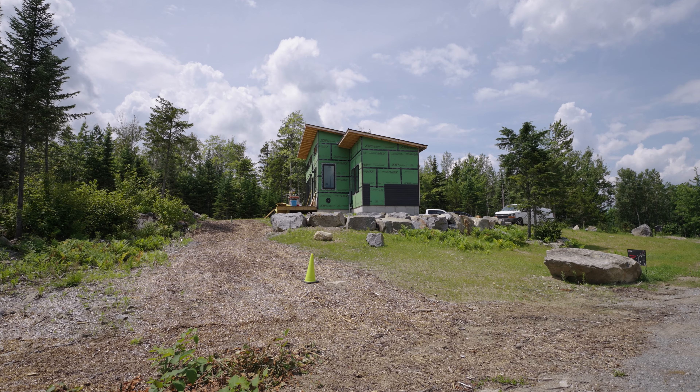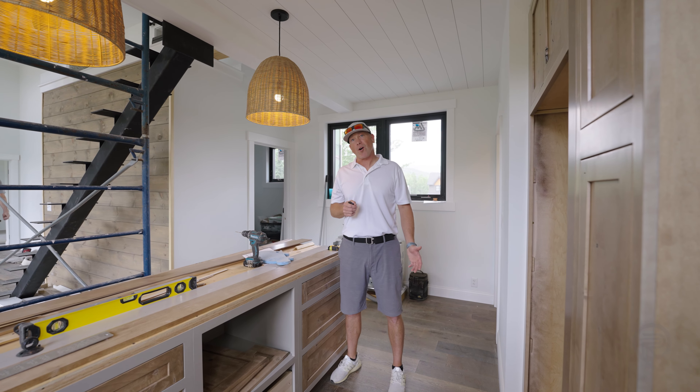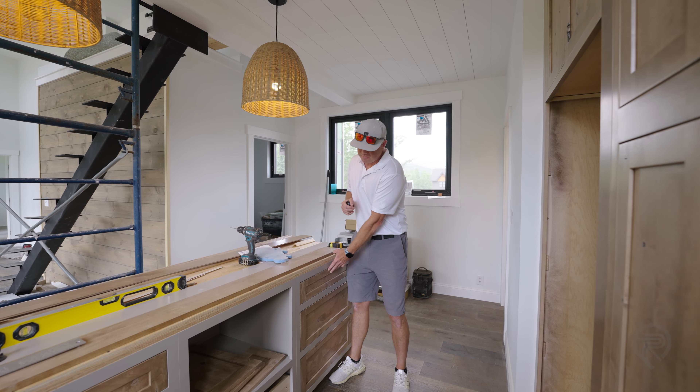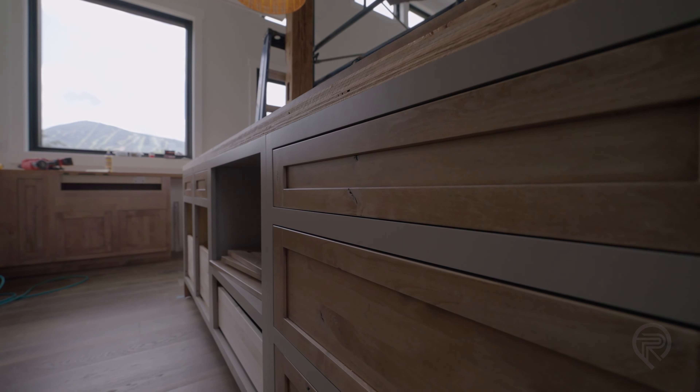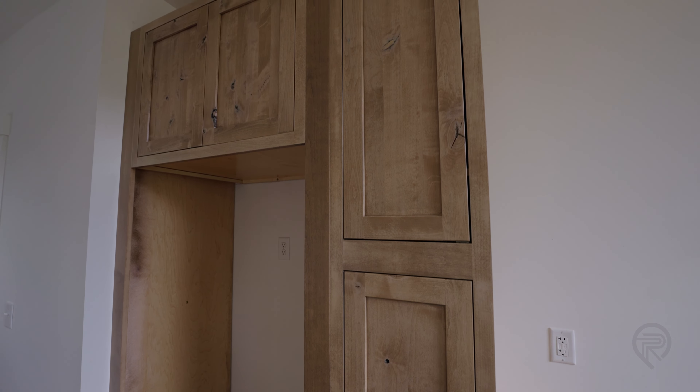This is a custom kitchen because we did some different things. This is rustic alder, and we also incorporated some painted base cabinets with just changing out the faces of the drawers — it's really unique. We could do something really cool and similar to this in our upcoming build next door.